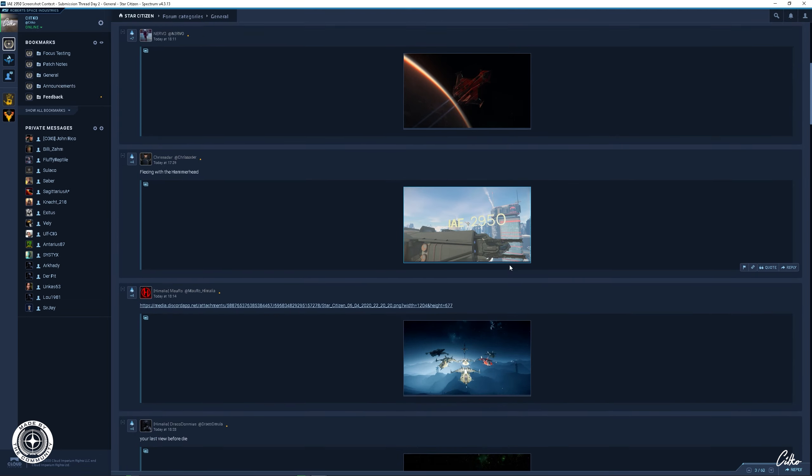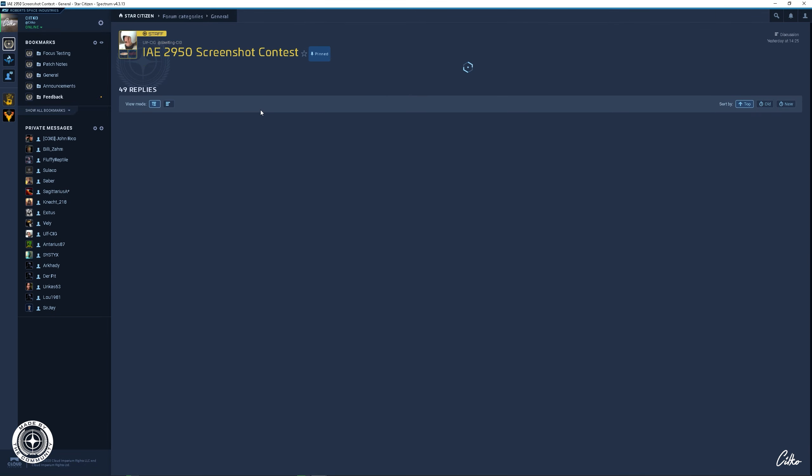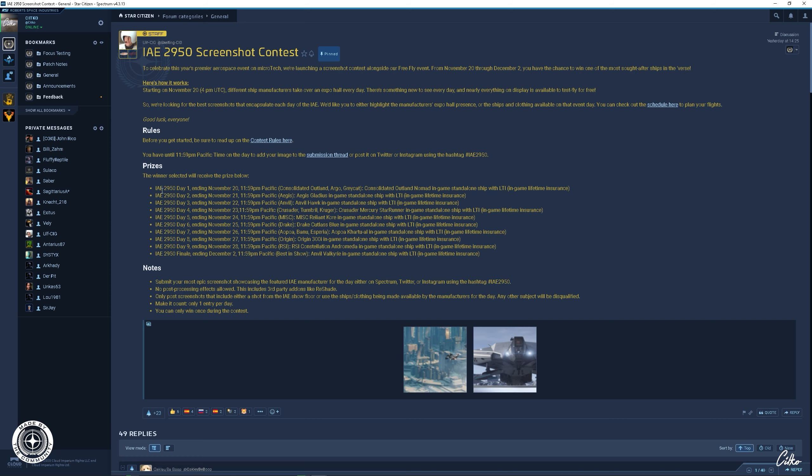Und zwar ein Screenshot-Contest jetzt für die Messe. Ich muss mal gucken, ob das hier funktioniert — gerade baut sich das nicht auf, kann auch sein, dass das gerade down ist. Jetzt kommt er langsam. Dann geht ihr hier auf General, und da habt ihr oben schon den zweiten Tag vom Screenshot-Contest. Hier habt ihr die Tage, die Notes, die Rules, worauf ihr achten müsst. Letztendlich müsst ihr euren Screenshot dann hier reinposten. Die Bilder dürfen halt nicht in Photoshop nachbearbeitet werden — lest euch die Rules durch, ist wichtig.